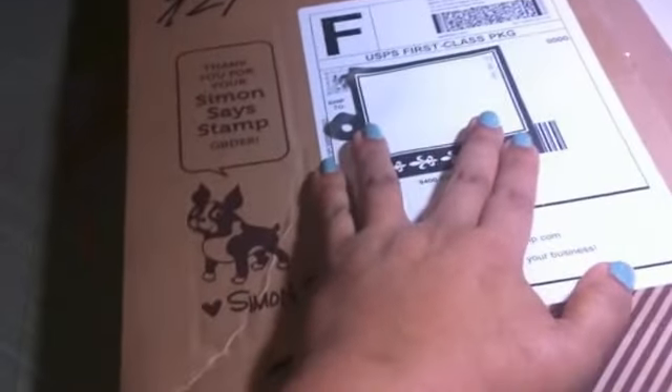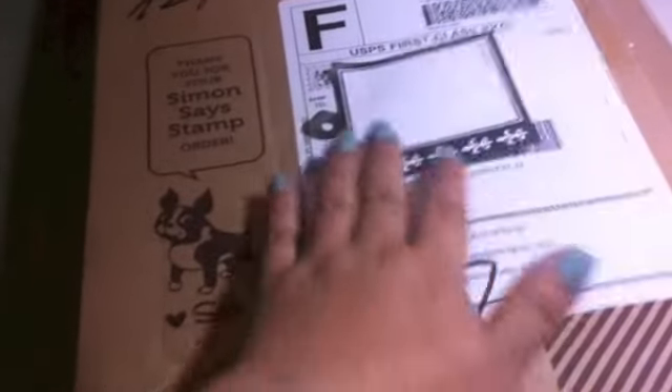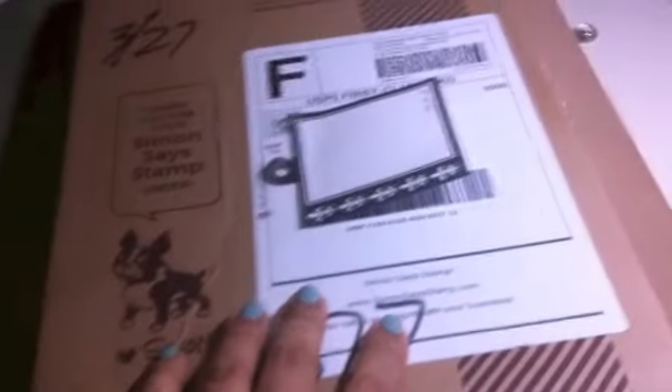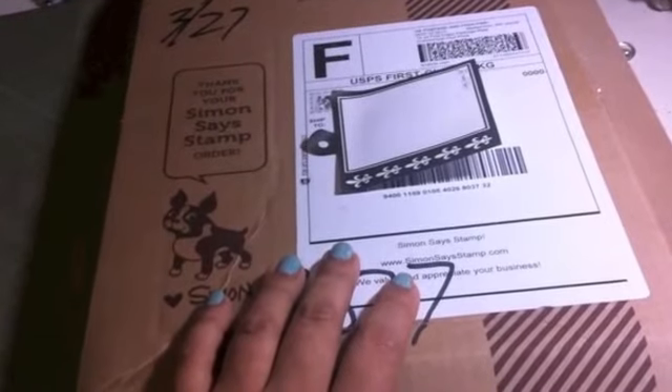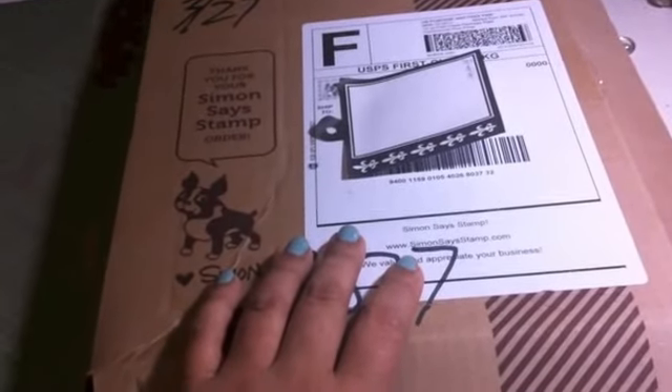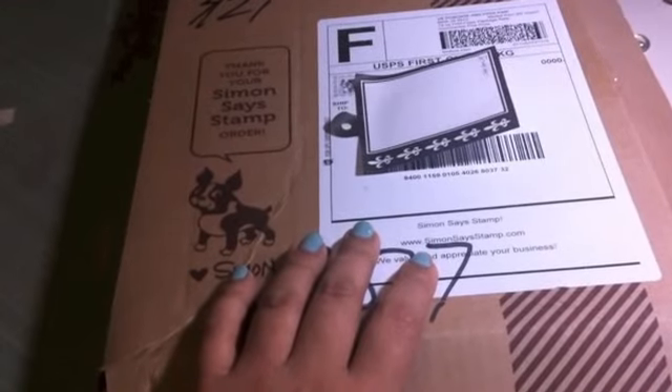The last thing I purchased was this Simon Says Stamp order. It's the Kelly Perky's Project Life Kit. And it's for two months - I think it's April, May, June, maybe? I'm not sure.